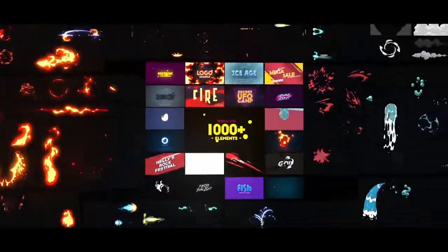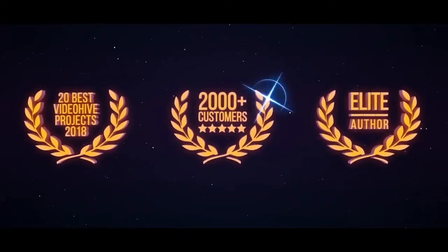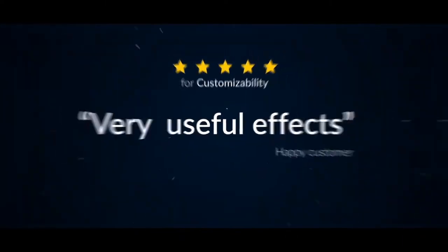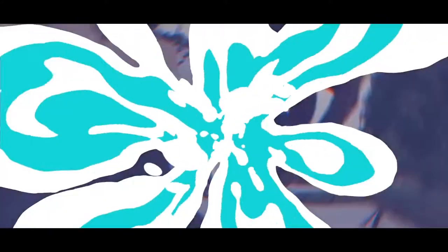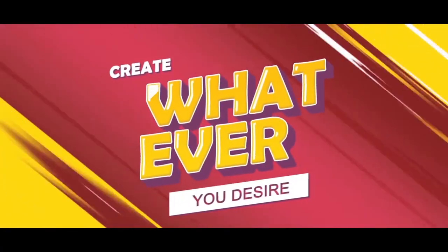This is our biggest hand-drawn FX Elements Pack so far. It is used by thousands of customers around the world, including major game and digital media developers. You can create professional quality results fast and easy. Whatever you desire.